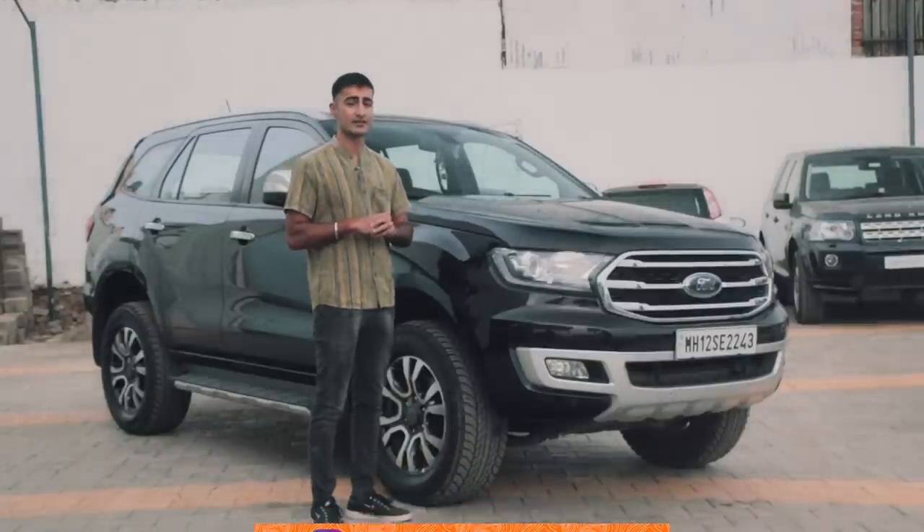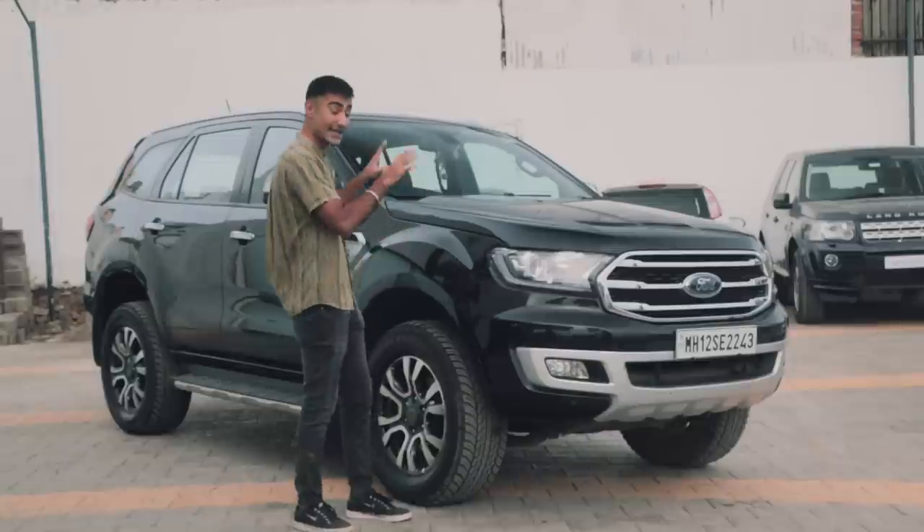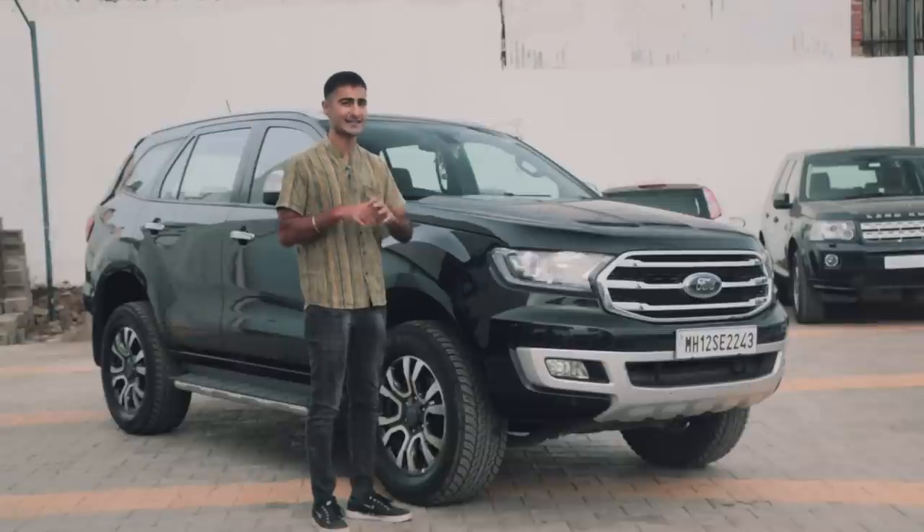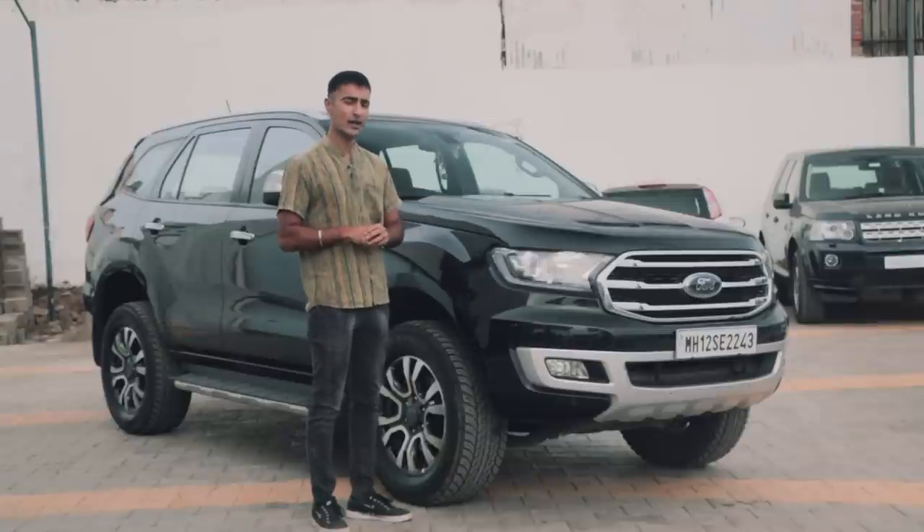Ladies and gentlemen, welcome to the Drivers Up. My name is Bhavneed Vaswani. This is a top-of-the-line Ford Endeavor and I'm here to tell you what all you need to search for in the second-hand market while picking one of these up and is it even a good-enough second-hand buy?